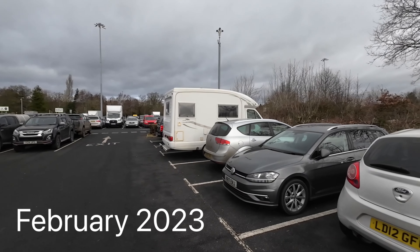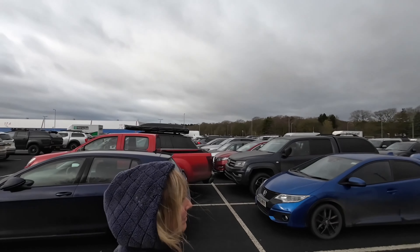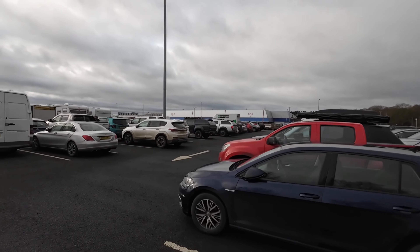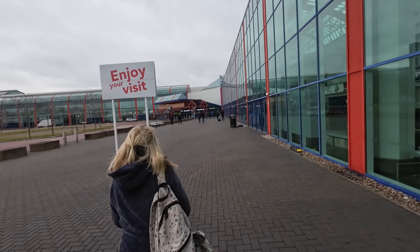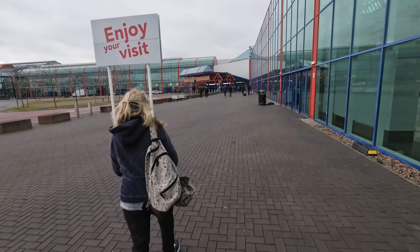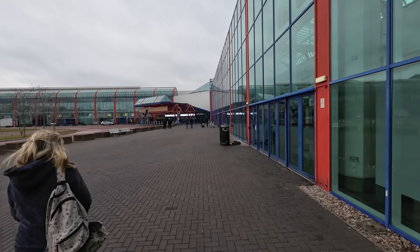We're parked here at the NEC in the car park. The car park space is not very big, even for a small motorhome. And off we go to Boat Life Live. Well, there's her indoors, looking forward to the boat show of course, trooping along to the entrance of the NEC.